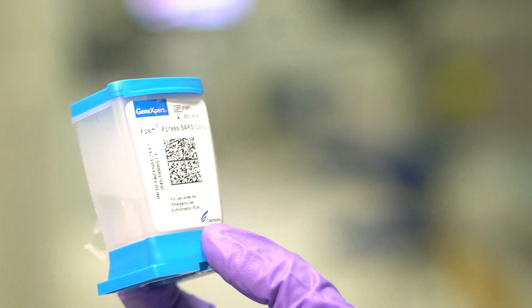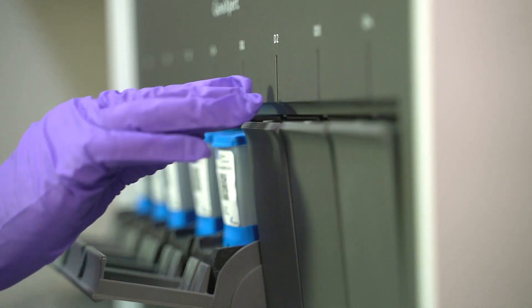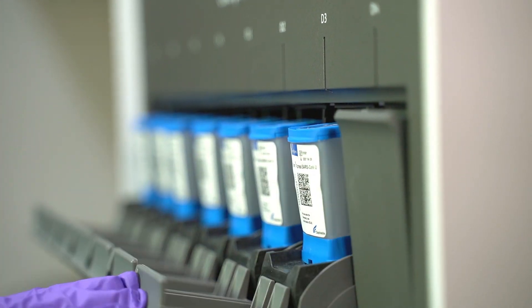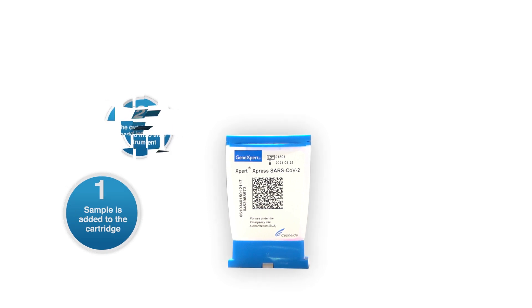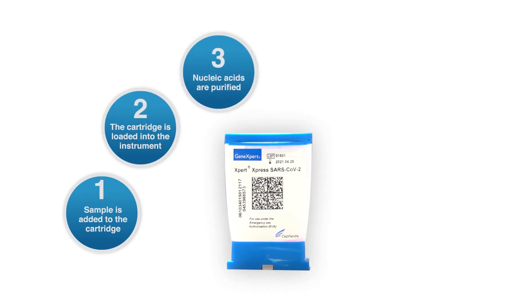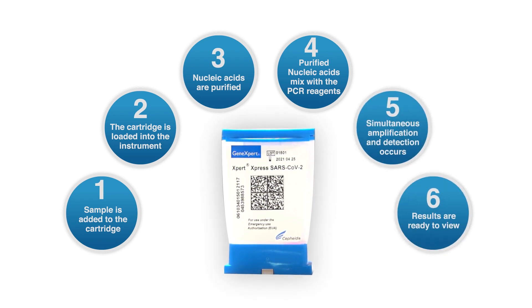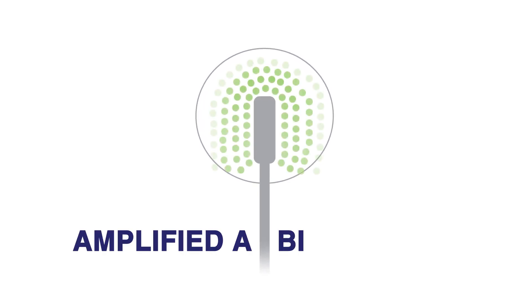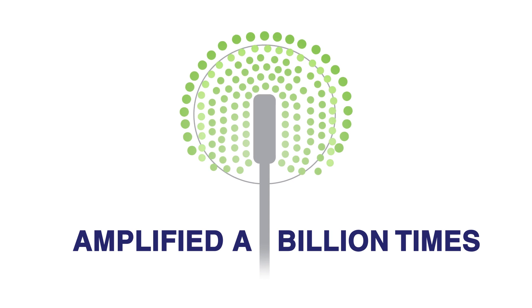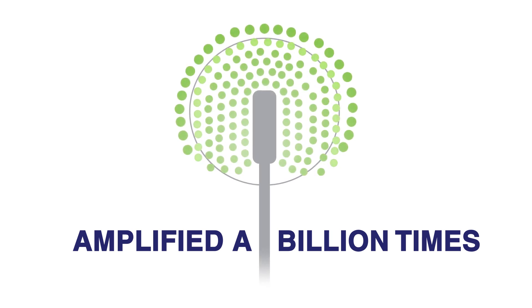The single-use disposable cartridge is self-contained, so there is no contamination between samples or to the environment. The entire test process takes place within the cartridge, where there is nucleic acid purification, amplification, and detection of the virus. With CBNAAT, even a single viral particle can be amplified a billion times, making the method highly reliable for detecting the COVID-19 virus.